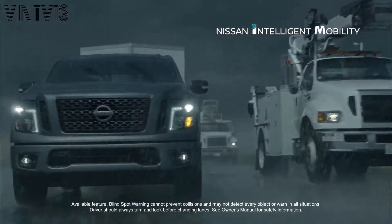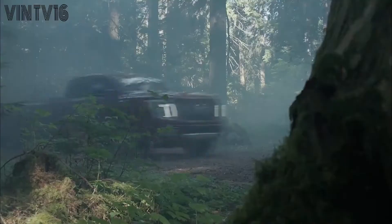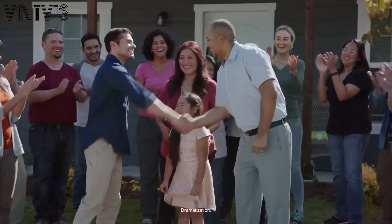So at Nissan, we build trucks for Titans with the tech you need to keep moving. For people who look at the world and say, we've got work to do. So we're calling all Titans of the community, of the neighborhood, of the outdoors.